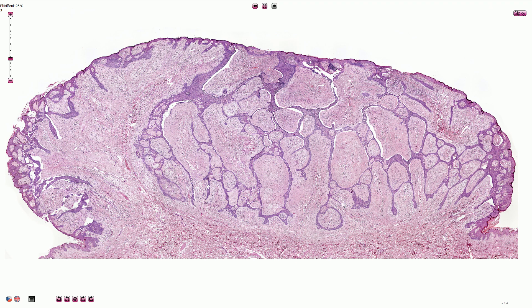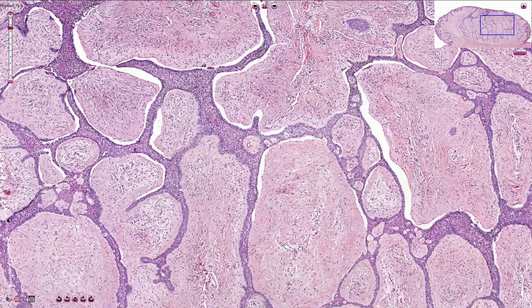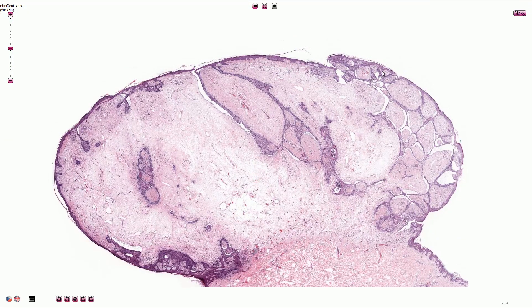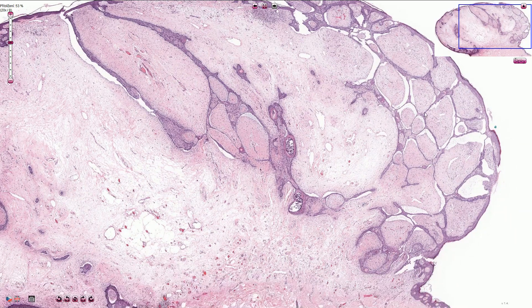Here we have a specific variant of basal cell carcinoma — the so-called Pincus tumor, also called fibroepithelioma of Pincus. It is usually elevated above the surface of the adjacent skin, creating a papule. It is composed of thin strands and cords of basaloid cells that anastomose in a net-like pattern, with typical desmoplastic stroma in between. The cells are basaloid with palisading in the periphery and characteristic retraction artifacts. Here is another example showing the elevated lesion with anastomosing strands.